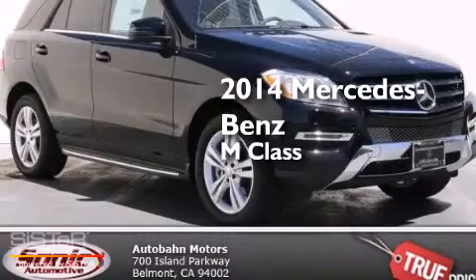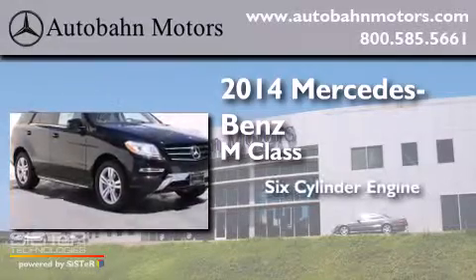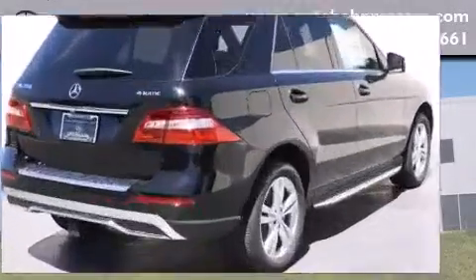This is a brand new 2014 Mercedes-Benz M-Class. It features a six-cylinder engine, a seven-speed automatic transmission, and all-wheel drive.